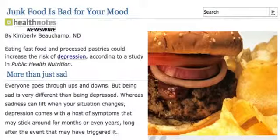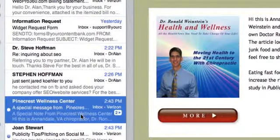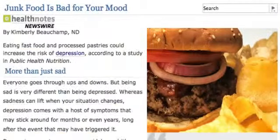There's one more piece I want to show you, which is hugely powerful. I'm going to show you what happens to the email that gets sent out to your database through our system. Right here is the email that comes whenever you do a blog post using your system. They get a notification — this is Annandale, Virginia chiropractor Dr. Ron Weinstein — and it tells them eating fast food and processed pastries could increase the risk of depression, according to a study in Public Health Nutrition. Watch what happens when they click 'more' — once again, it takes them to your website. Everything we do takes them to the website.